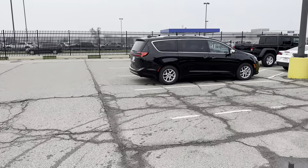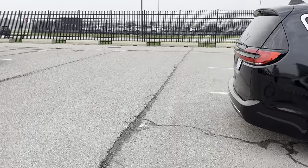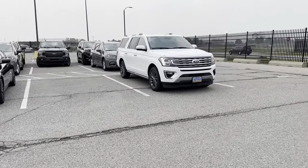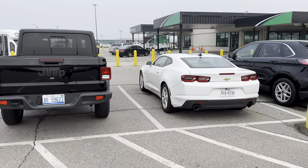These must be for customers picking up. So we got a minivan, some more trucks down there lined up, got one of these Gladiators. We got a Camaro.